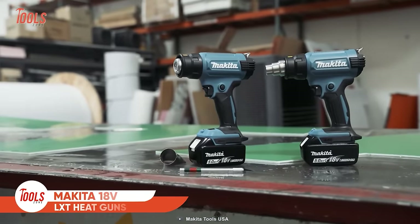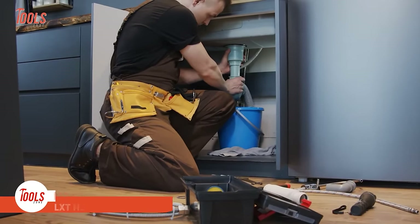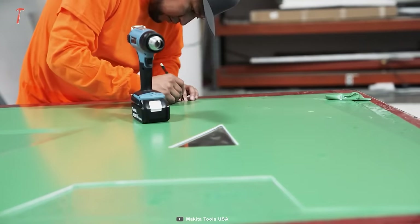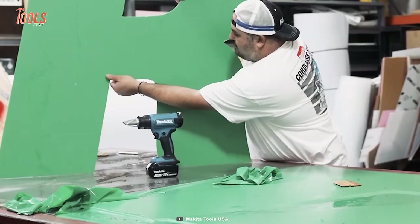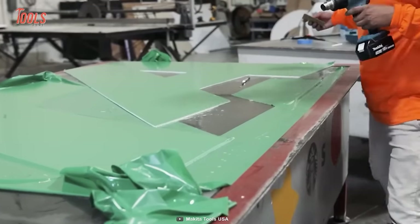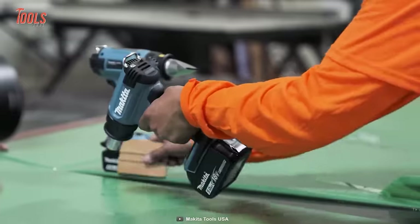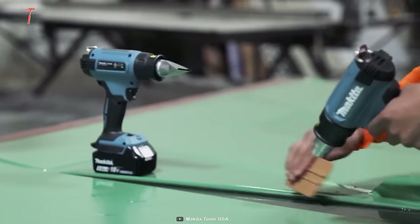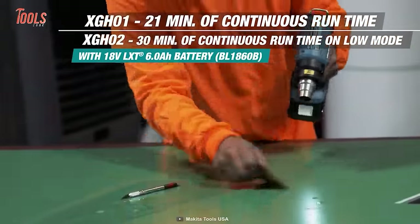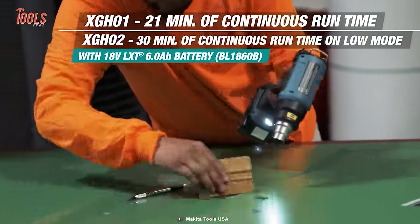Makita also offers variable temperature heat guns in their cordless lineup. Whether you're a professional plumber, electrician, or auto mechanic, a portable heat source is a blessing. These variable temperature heat guns can be used for vehicle wraps and tinting, stripping lacquer, removing paint and varnish, remelting adhesive, removing stickers, and many more applications. Both of these guns pack an 18-volt powerful battery that ensures you don't need to leave any task incomplete.